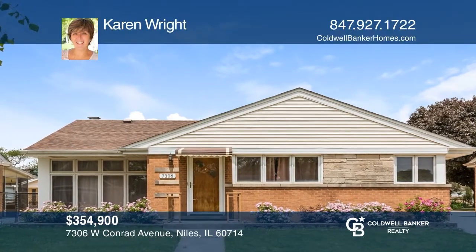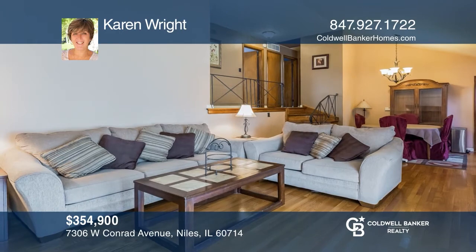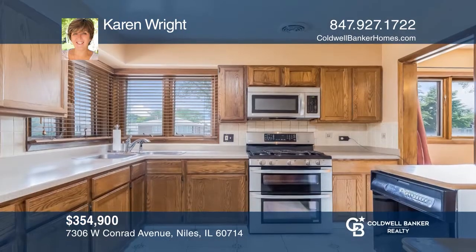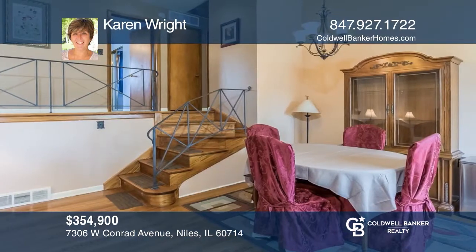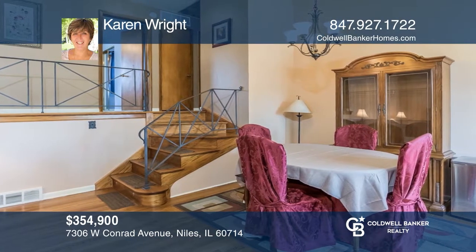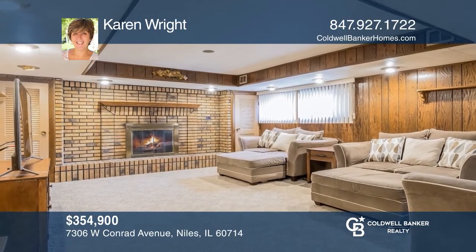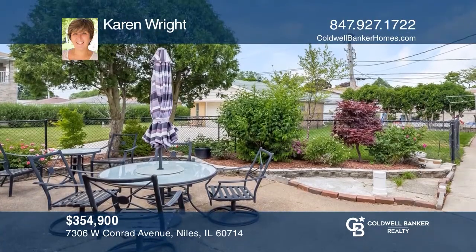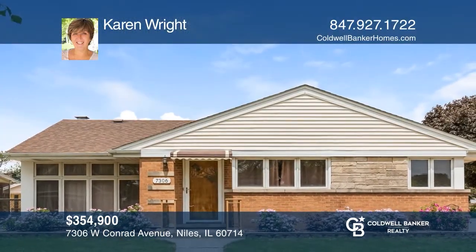This Grennan Heights beautiful three-bedroom home is a split with a sub-basement. This spacious family home is in a great location. Enjoy hardwood floors throughout, an eat-in kitchen, and stainless steel appliances. The family room offers a wood-burning fireplace and a bonus room for an office or a workout room. A patio, fenced yard, and large two-and-one-half-car garage complete the home. See this beautiful home yourself by scheduling a tour with Karen Wright.